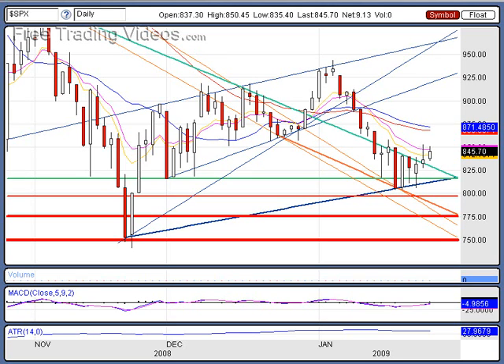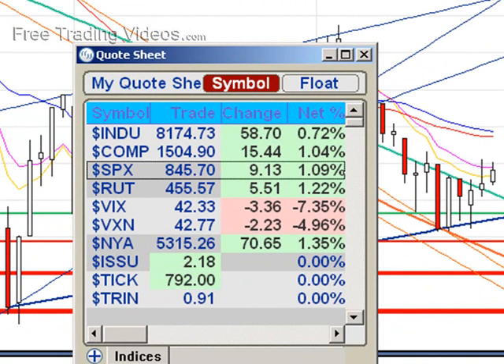Hello Traders, this is D7 with freetradingvideos.com and another update. As you see here, the Dow's up 0.7, but the NASDAQ's up a full percent, S&P up a full percent, Russell's up a full percent, and a big drop in the VIX. It's great to see we're under 50 and even under 45 on the VIX — fear is dissipating.